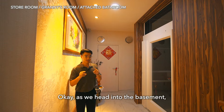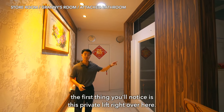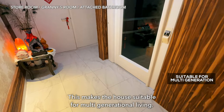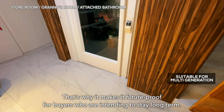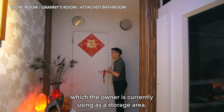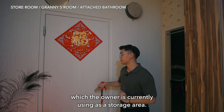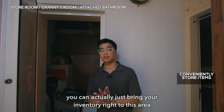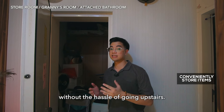As we head into the basement, the first thing you'll notice is this private lift right over here. This makes the house suitable for multi-generational living, as well as making it future-proof for buyers who are intending to stay long term. The next thing you'll notice is this bomb shelter, which the owner is currently using as a storage area. If you park your car right outside, you can actually just bring your inventory right into this area without the hassle of going upstairs.